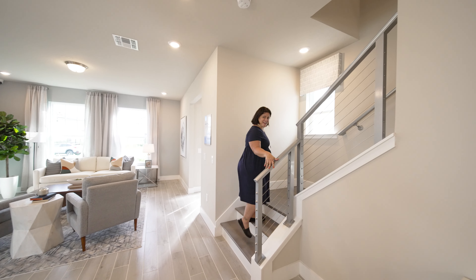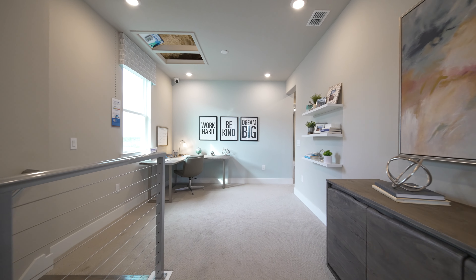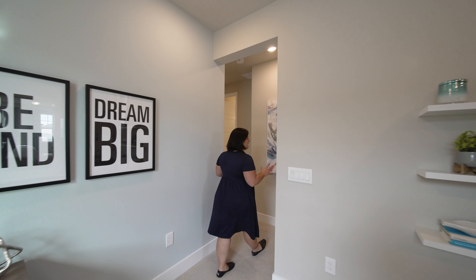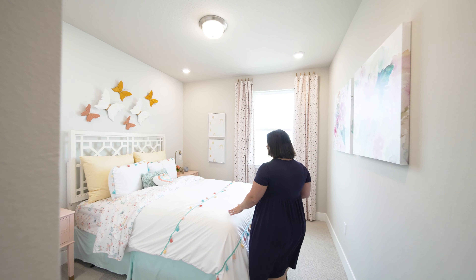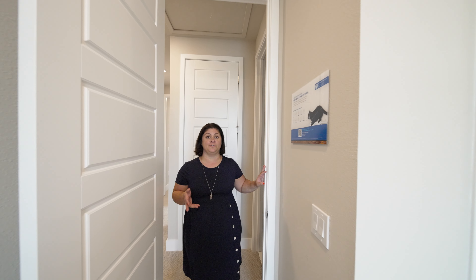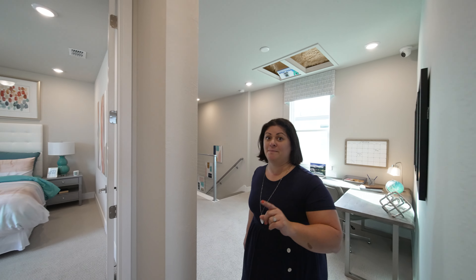Once you get upstairs you have a little loft space — it's not like a traditional loft where you can really have a second living room, but it works great for a home office or a place for your desk. On this end we have three good-sized bedrooms with a shared hall bathroom and the laundry room. One of the rooms is a butterfly room — I love it, and my daughter would too. One thing I really appreciate about these floor plans is that you have high ceilings on the second floor and eight-foot doors, which really give it a more grand feel.